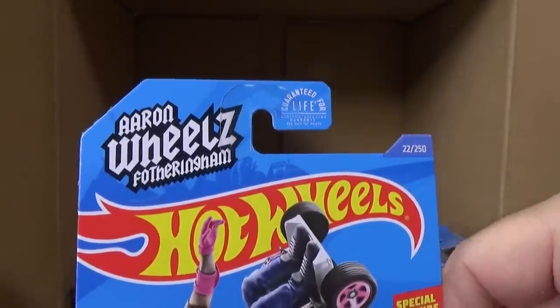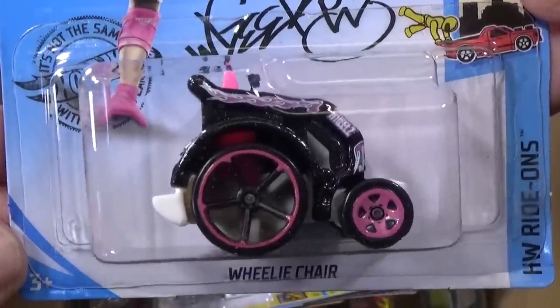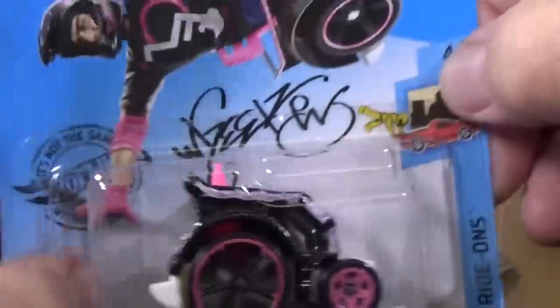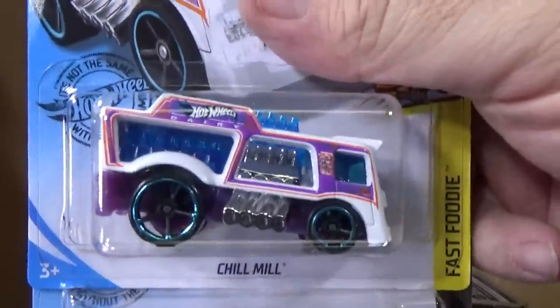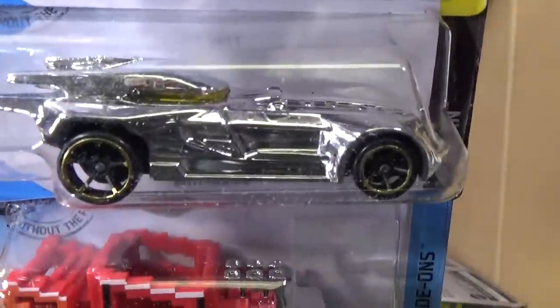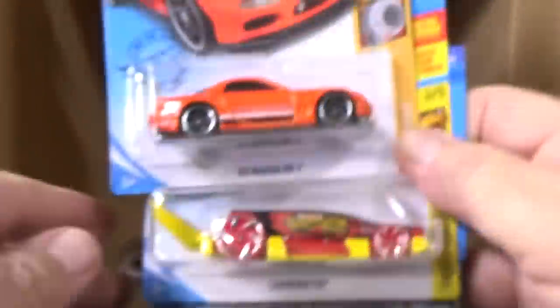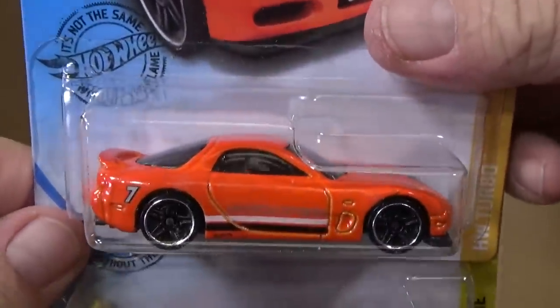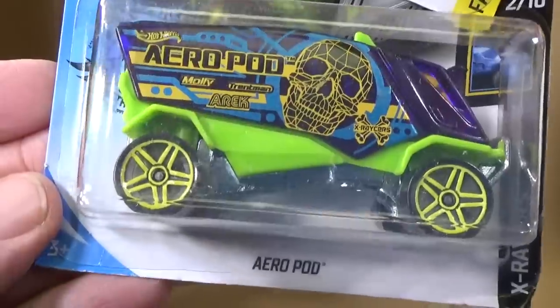Wheelie Chair — there you go from Aaron Wheels, fathering ham. The Wheelchair Trickster. Let's see what we've got — Chill Mill, seen it already. Batmobile — I think we already saw that in this case. Pixel Shaker — already seen in the case. And the 95 Mazda — seen in the case, as I said, had that number on the side.